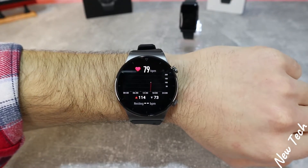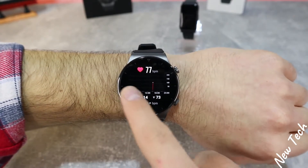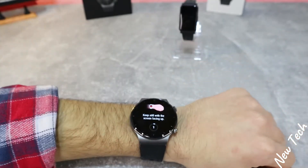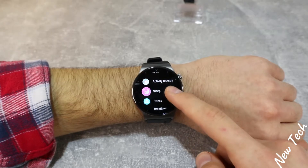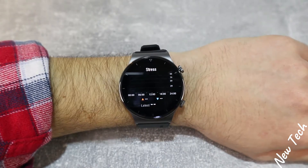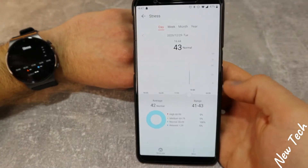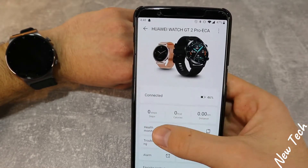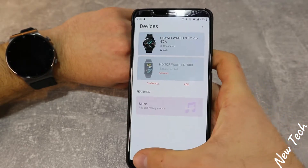Next, the heart rate feature immediately starts measuring your heart rate, showing the highest and lowest values along with statistics, which can also be viewed in the app. For blood oxygen, press measure, keep your hand still facing up, and the result appears shortly. The stress option automatically measures itself, and you can view stress levels for the day, week, month, or year in the app. To enable automatic stress testing on the GT2 Pro, go to Settings, then Health Monitoring, and enable automatic stress test.